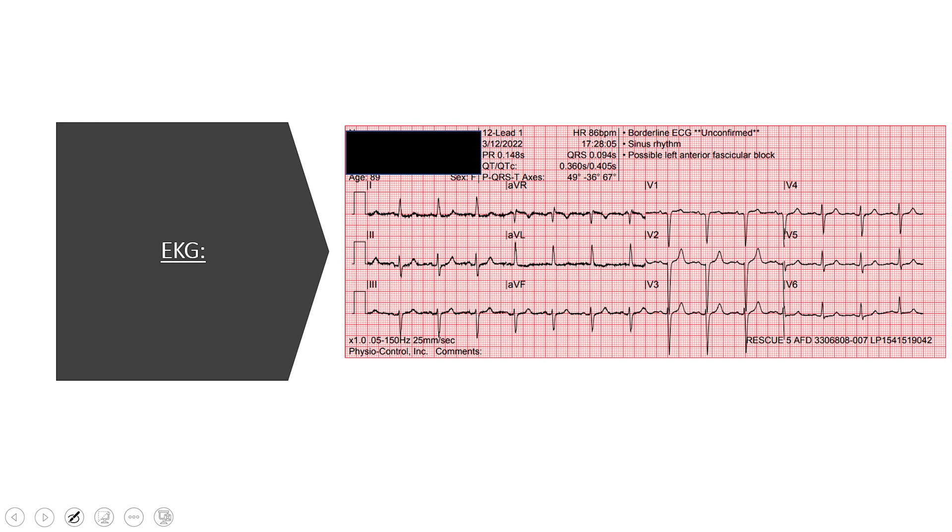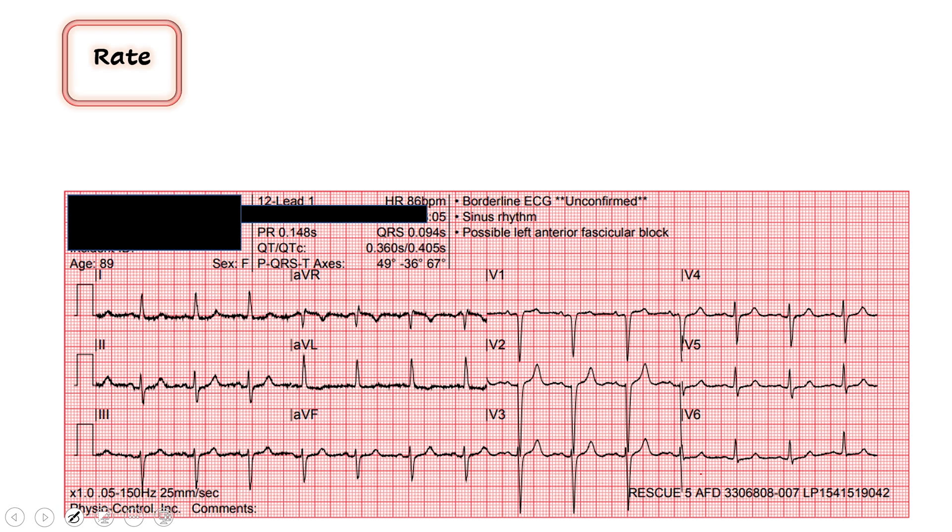Any time somebody's dizzy or weak or possibly fell, go ahead and get the 12-lead and see if that could be the cause. Here's what they found. First thing we start with is rate — just like always, we let the computer do the work. I see a rate of 86. I find a QRS that lines up with a thick red line and count down 300, 150, 100, 75. So it's between 75 and 100. I agree with the rate somewhere around the 80s — we'll call it 86.